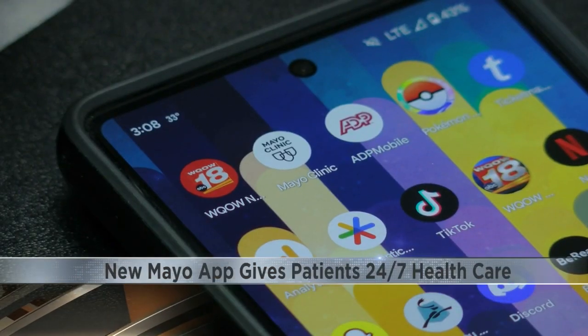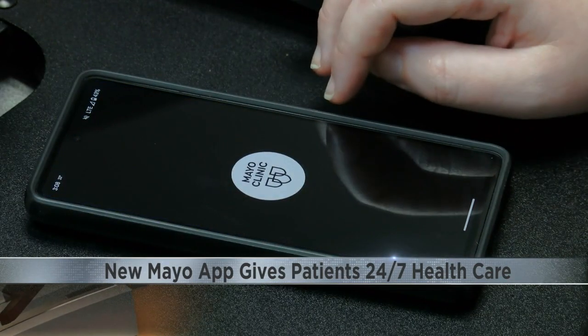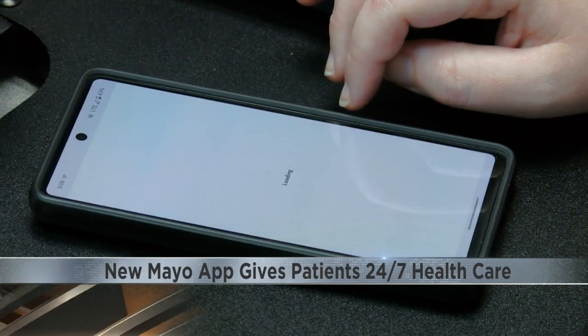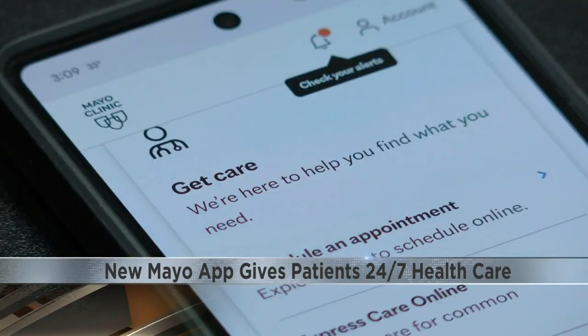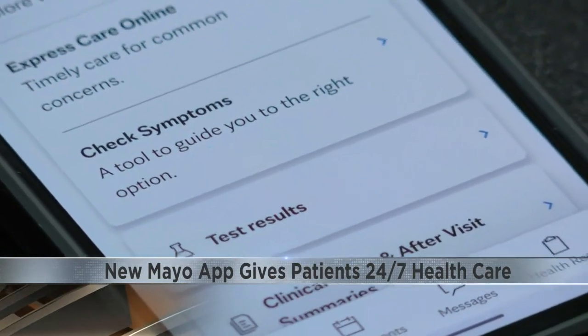The Primary Care On Demand app is separated from their other long-standing app. They say patients should continue to use that app to manage their in-clinic care, complete pre-appointment questionnaires, request medication refills and message their primary care provider.